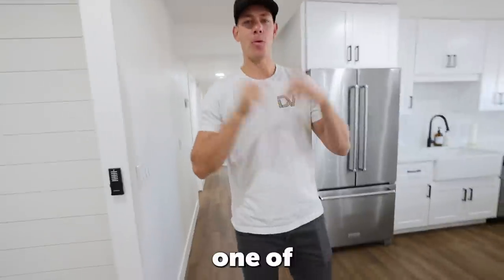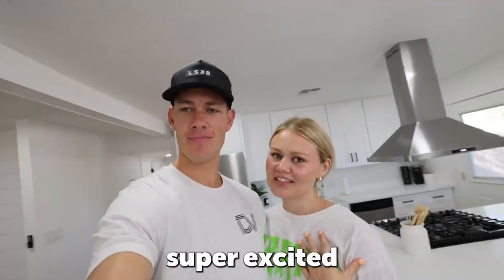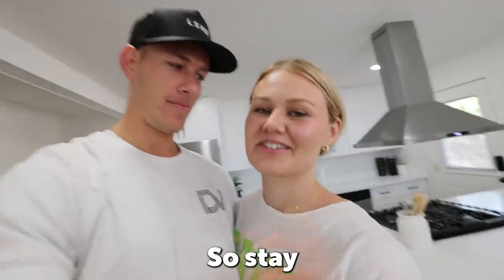That is the Airbnb! Comment down below what you think of the before and after — I think it's pretty amazing but I want to know your opinion. Let me know if you're going to stay here — that'd be awesome! We're just super excited about this. We're going to end off the tour with a little montage, so enjoy it, and we'll see you guys in the next video. We have some big news in the next video, so stay tuned — you don't want to miss it!